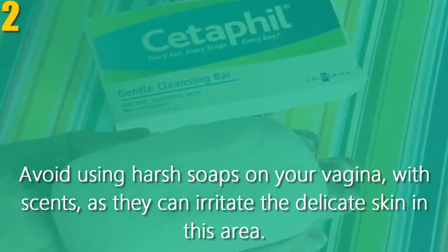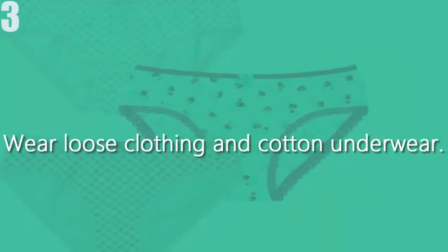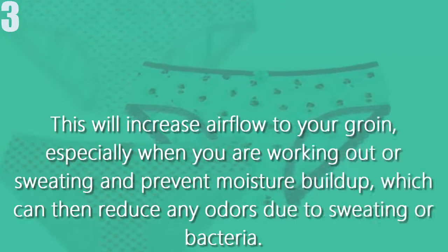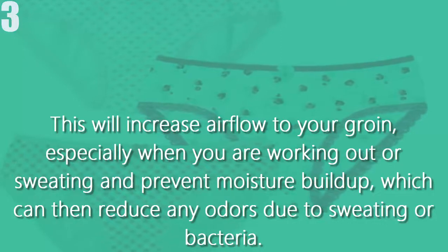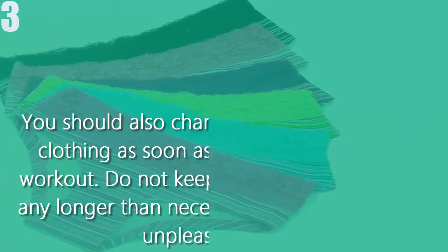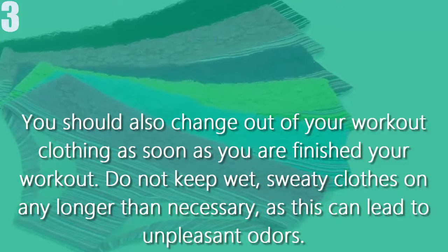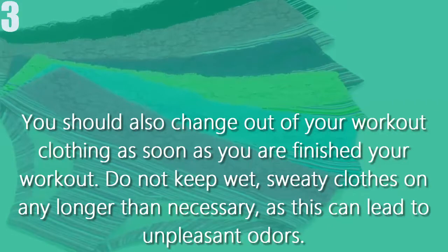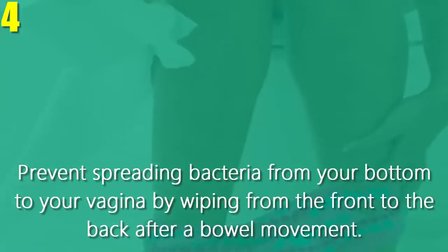Number three, wear loose clothing and cotton underwear. This will increase airflow to your groin, especially when you are working out or sweating, and prevent moisture buildup, which can reduce any odors due to sweating or bacteria. You should also change out of your workout clothing as soon as you are finished your workout. Do not keep wet, sweaty clothes on any longer than necessary, as this can lead to unpleasant odors.